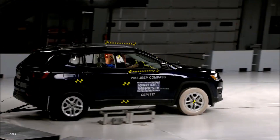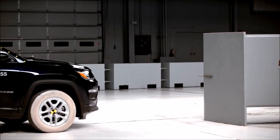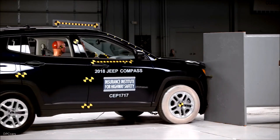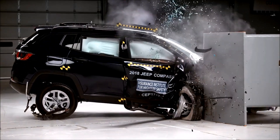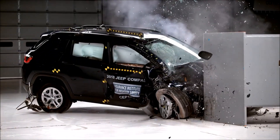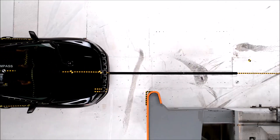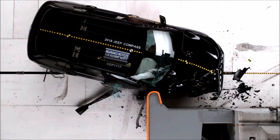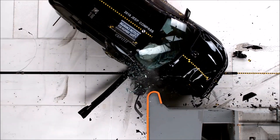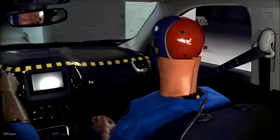The 2018 Jeep Compass passenger space was maintained reasonably well, with maximum intrusion of the upper interior of 12 cm at the dashboard. Maximum lower interior intrusion measured 11 cm at the rightmost portion of the toe pan. Measures from the dummy indicate that injuries to the right lower leg would be possible in a crash of this severity. The risk of significant injuries to other body regions is low.